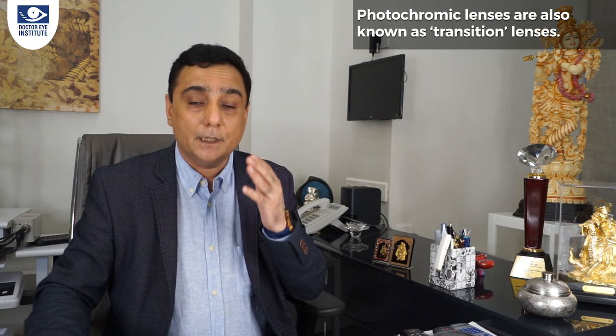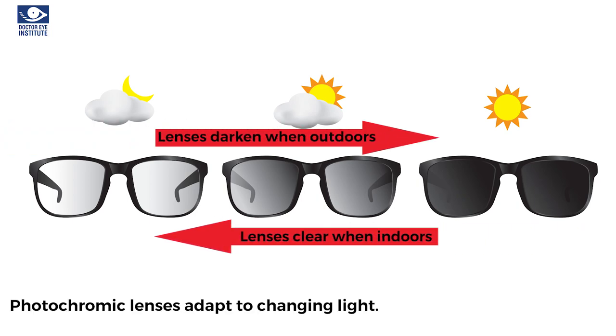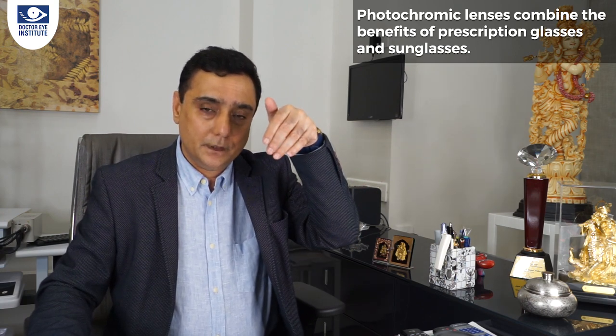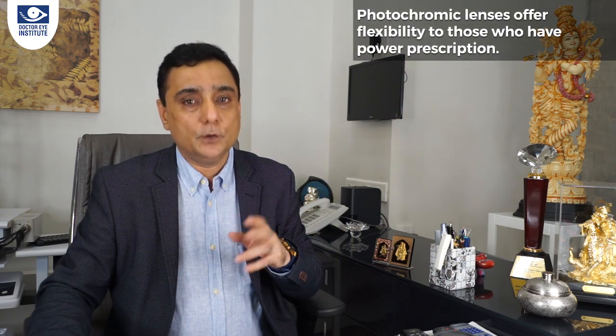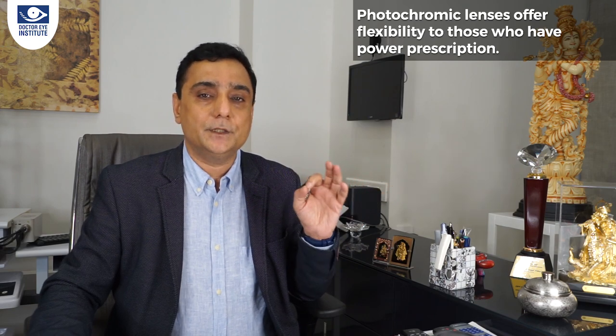The last coating is the photochromic coating. You'll see people whose glasses suddenly become dark in sunlight — these are also called transition glasses. Walk into a room and the glasses become light again. They provide UV protection and function as sunglasses. For anyone with a spectacle power who doesn't want separate sunglasses, you have two options: put a clip-on over your glasses, or make them photochromic. When you go out in the sun, they become like sunglasses; when you come back inside, the color fades and the lenses become light again.